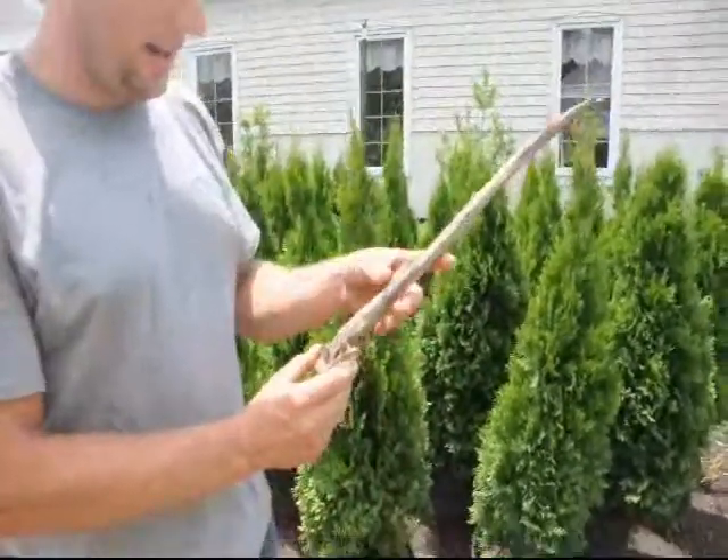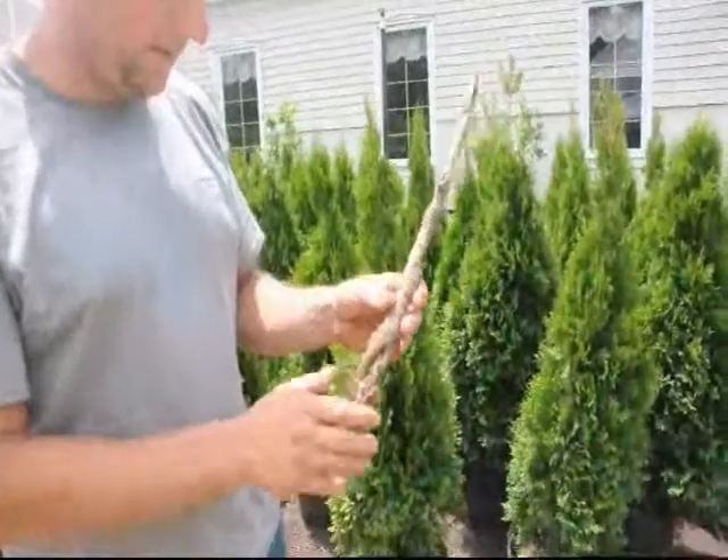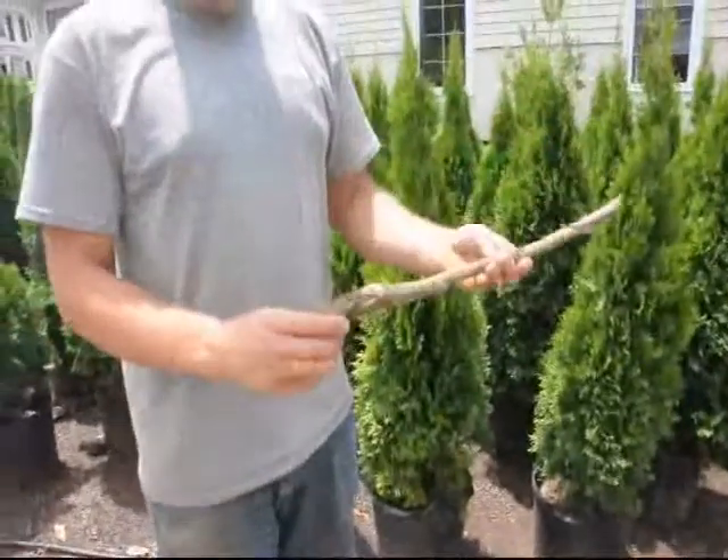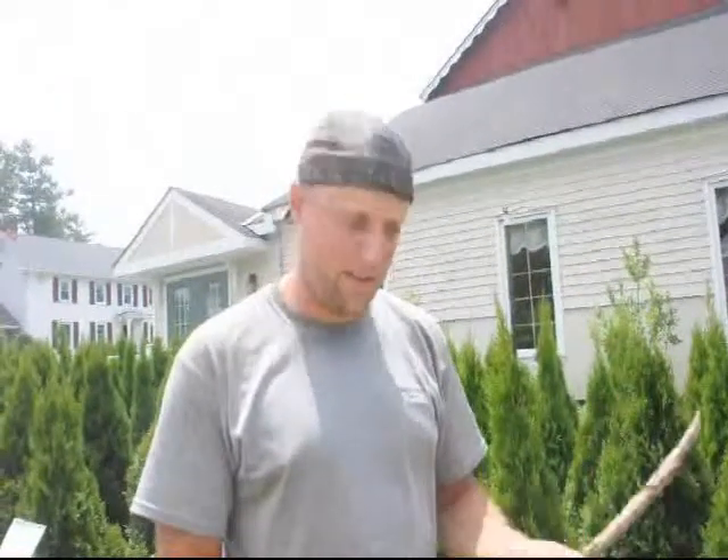A J-root is usually a sign of not being planted correctly in the field. That might be one of the reasons why this tree eventually died. Planting trees in the field correctly, and planting the roots correctly, is very important for long-lived, healthy trees.